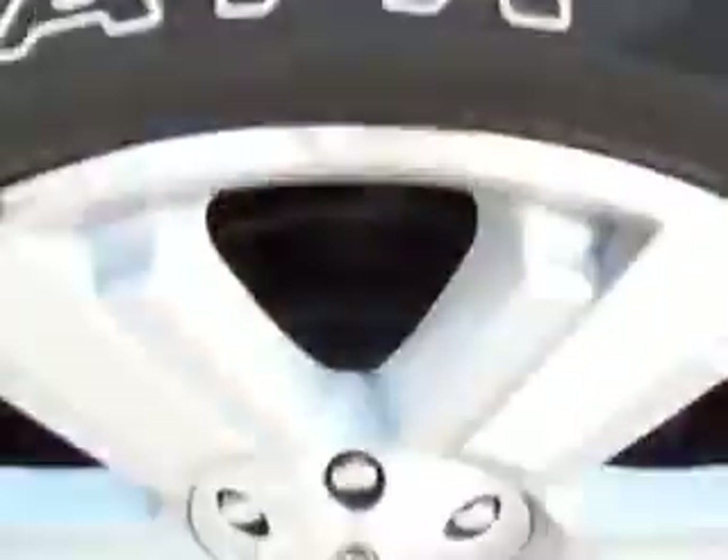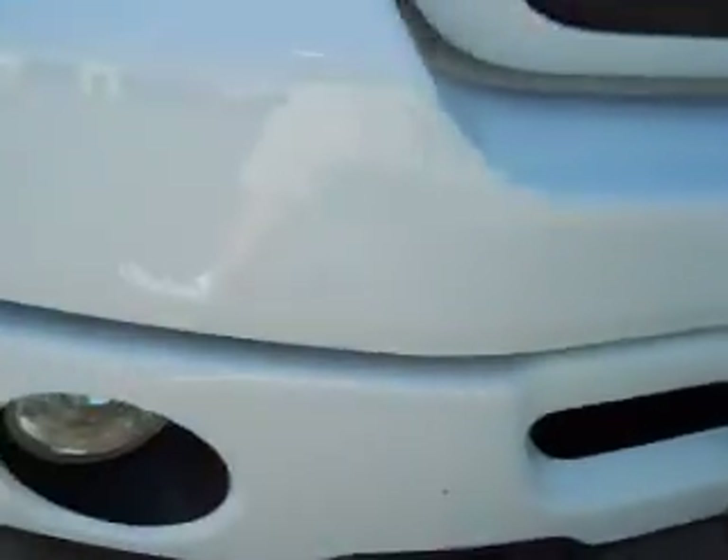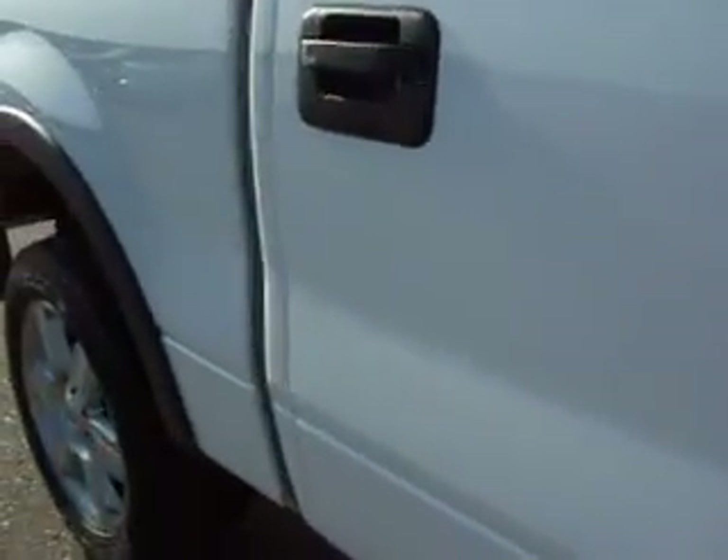Let's see the hood — no dents, no dings anywhere. Pirelli Scorpion tires with well over half the tread left, and 20-inch factory alloy rims. The front bumper is very clean, no dents or dings in the bumper. Let's go down this side of the truck and see just how clean it is — how glass-like the paint is, how clean the body is.